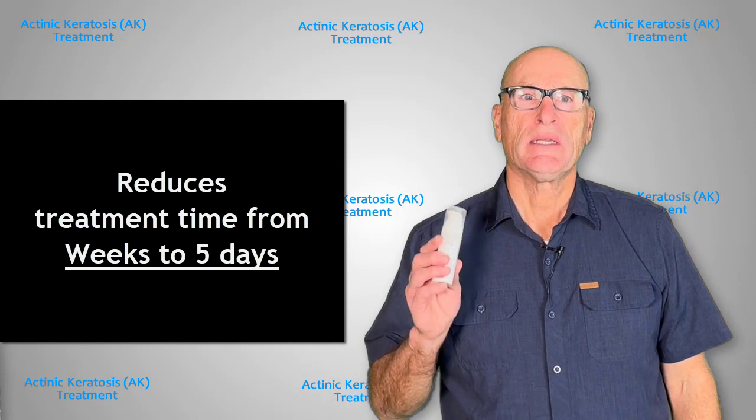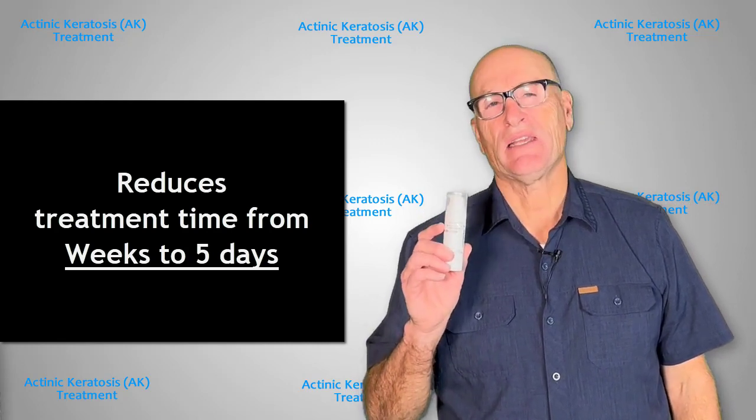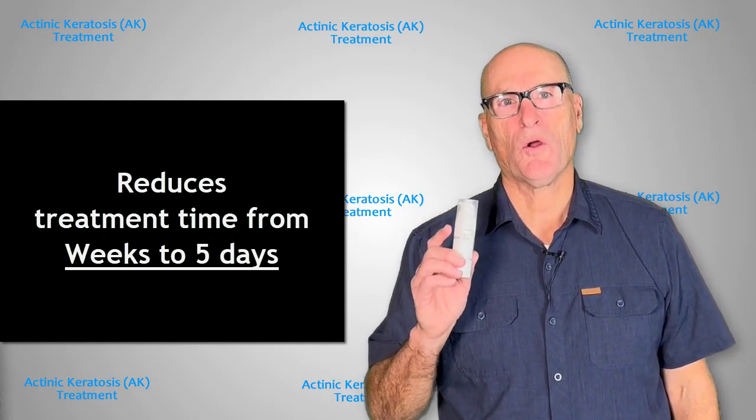This new compound treatment offers some advantages over the FU5 treatment by itself. Chief among those is that it only requires five days of treatment instead of 15 or more with the FU5.